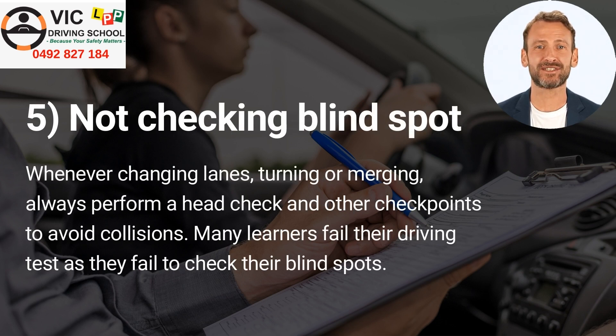Number 5: Not checking blind spots. Whenever changing lanes, turning, or merging, always perform a head check and other checkpoints to avoid collisions. Many learners fail their driving test because they fail to check their blind spots.